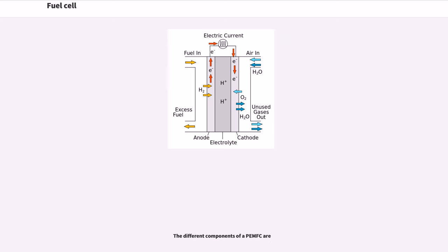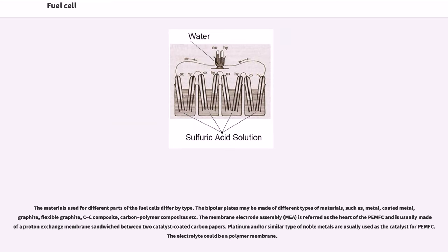The materials used for different parts of fuel cells differ by type. The bipolar plates may be made of different types of materials such as metal, coated metal, graphite, flexible graphite, C-C composite, or carbon polymer composites. The membrane electrode assembly (MEA) is referred to as the heart of the PEM fuel cell and is usually made of a proton exchange membrane sandwiched between two catalyst-coated carbon papers. Platinum and similar noble metals are usually used as the catalyst for PEM fuel cells, and the electrolyte could be a polymer membrane.